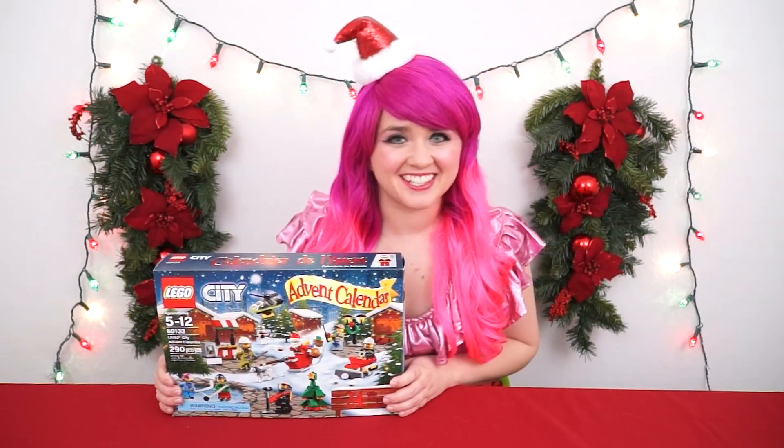Happy Christmas Eve everybody! Welcome to day 24! First up is our Lego City calendar!